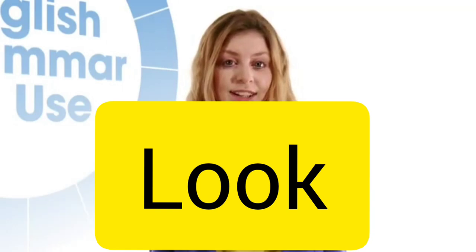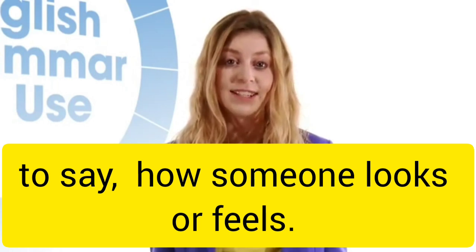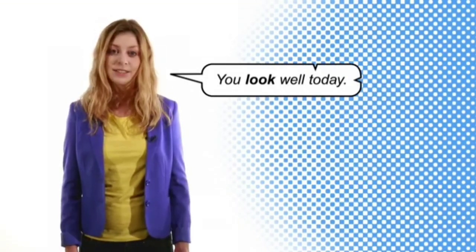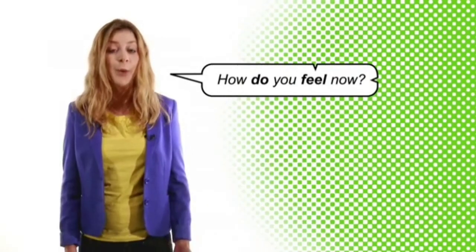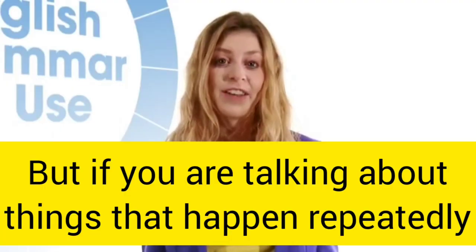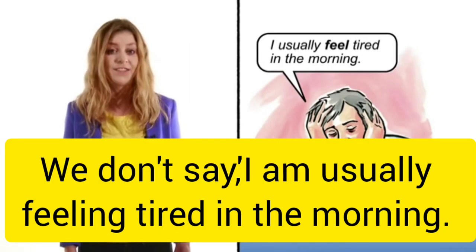For the verbs look and feel, you can use the present simple or the present continuous to say how someone looks or feels now. For example, we say you look well today, but we also say you are looking well today. We say how do you feel now, but we also say how are you feeling now. But if you're talking about things that happen repeatedly, use the present simple. For example, I usually feel tired in the morning. We don't say I'm usually feeling tired in the morning.